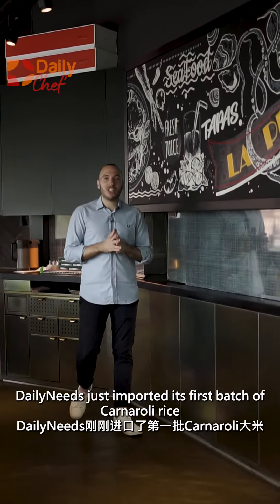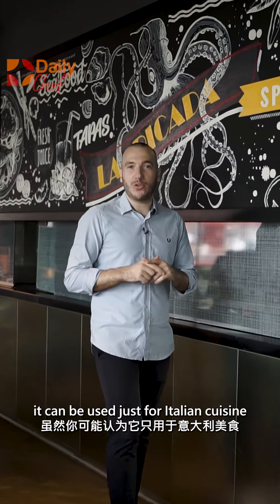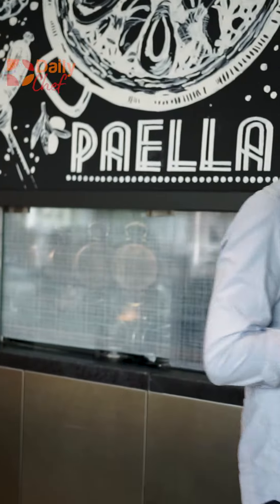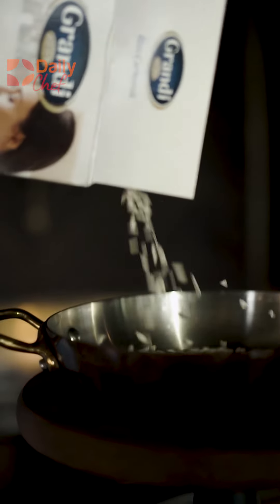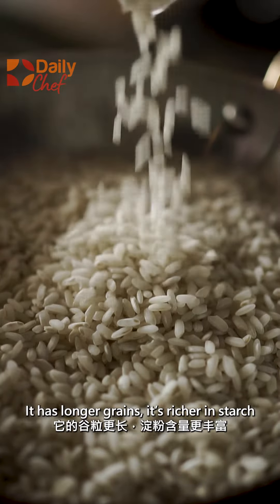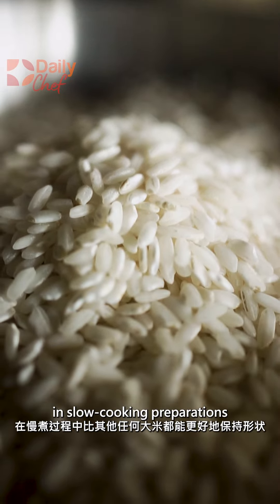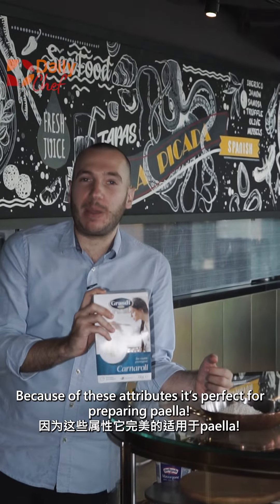Daily Needs just imported its first batch of Carnaroli rice. Although you might think it can be used just for Italian cuisine, today we will show you how versatile it is. Carnaroli is the most widely used rice in European cuisine. It has longer grains, it's richer in starch, it keeps the shape better than any other rice in slow cooking preparation. And because of these attributes it's perfect for preparing paella.